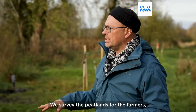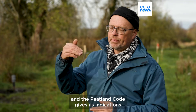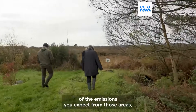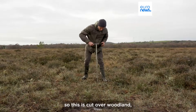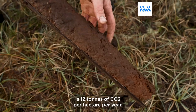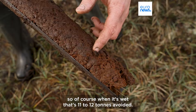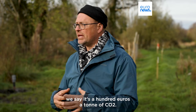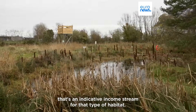We survey the peatlands for the farmers, and the peatland code gives us indications of the emissions you expect from those areas. So this is Hopover Woodland. The predicted emissions from here when it's dry is 12 tonnes of CO2 per hectare per year. So of course when it's wet, that's 11 to 12 tonnes avoided. The assumption is we say it's 100 euros a tonne of CO2 — that's an indicative income stream for that type of habitat.